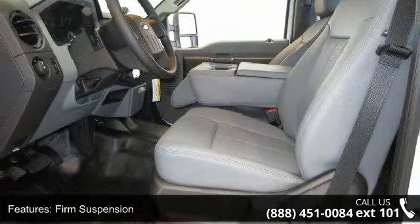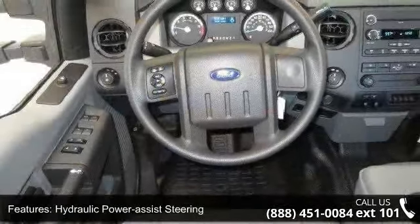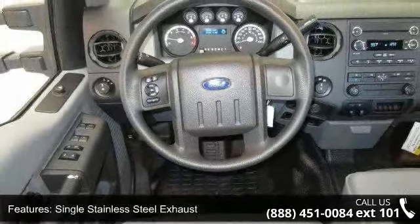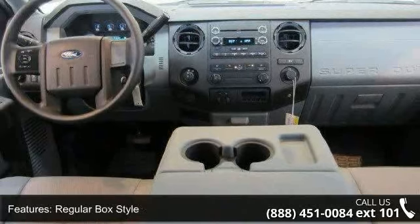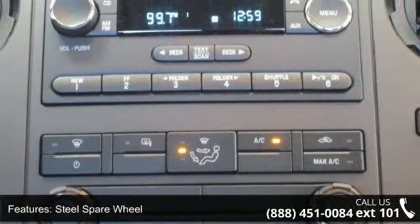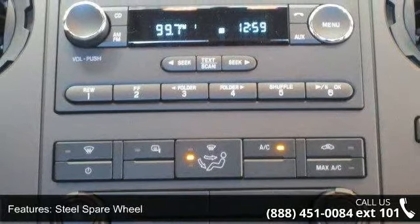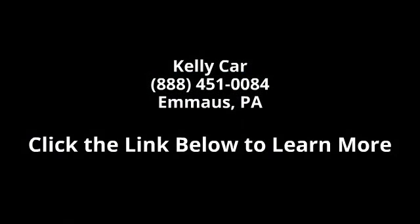This vehicle shows low mileage and has a smooth ride. Let us put you in the driver's seat today. Call or click to schedule a test drive. So, let us know.